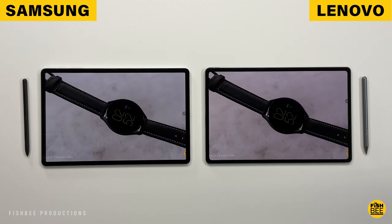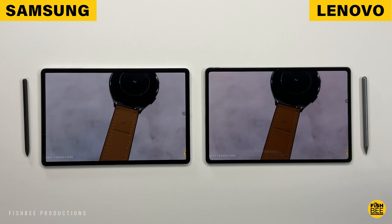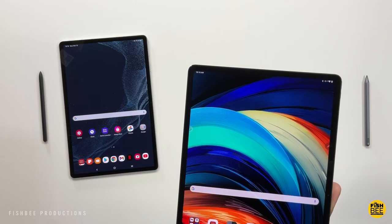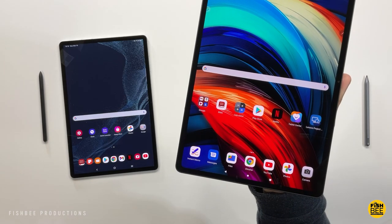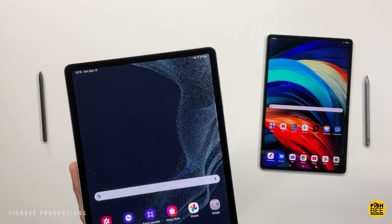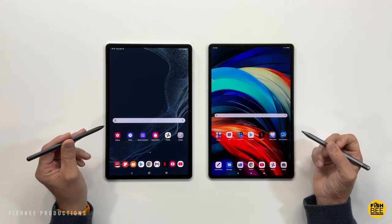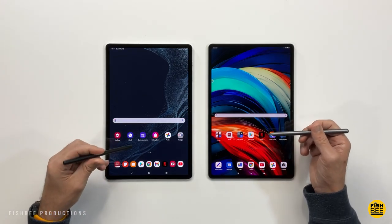You can get up to 8GB of RAM and 256GB of storage for both, and you can also use a microSD card for expanded storage. Probably one of the biggest and best features of these two tablets is the screen itself. You get a 12.6-inch AMOLED screen with 2560x1600 resolution on the Lenovo, and a 12.4-inch Super AMOLED display on the Galaxy Tab with 2800x1752 resolution, and 120Hz refresh rate on both tablets.